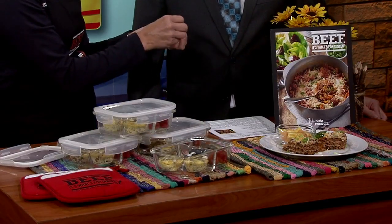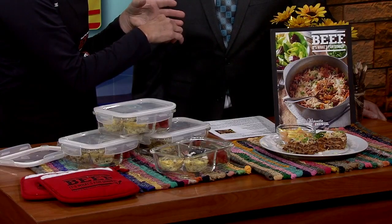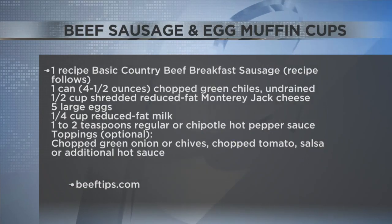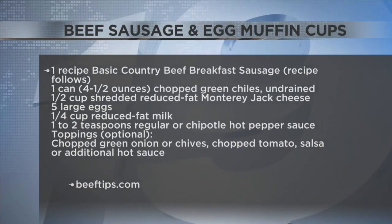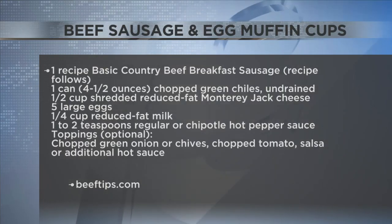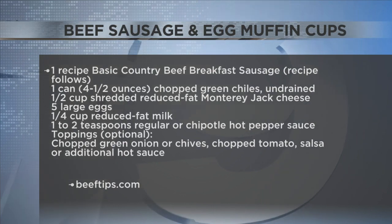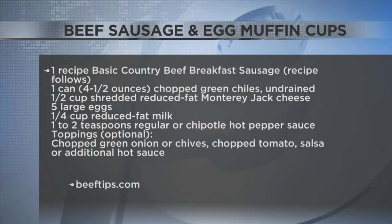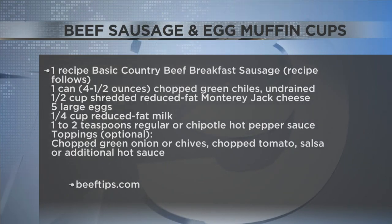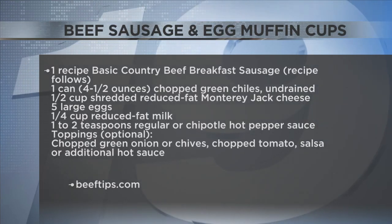I took a pound of ground beef and seasoned it to taste like sausage — I added onion powder, garlic powder, crushed red pepper, sage, and a little salt. Maple syrup would actually be a great idea too since the recipe is a little spicy. It calls for a little Tabasco or hot sauce in your egg mixture, but you definitely don't have to do that — it's adaptable. Brown up your ground beef with those seasonings and add a can of diced green chilies if you like.